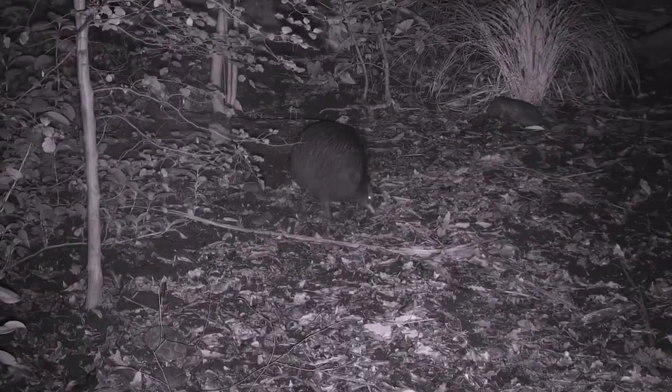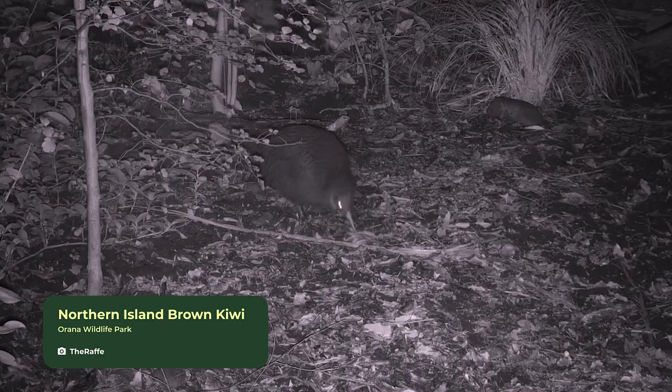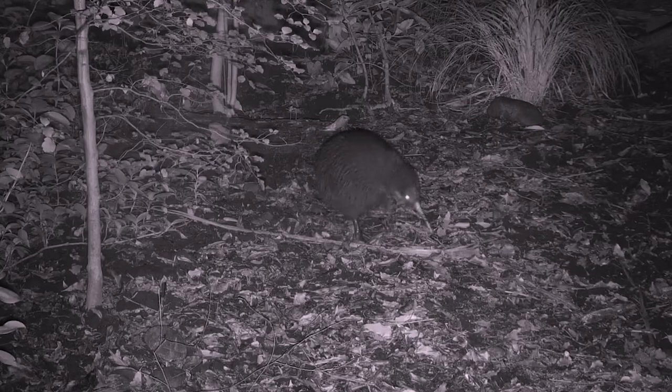Speaking of snack time, our North Island Brown Kiwi Birds were caught on camera doing some wonderful foraging using that long beak of theirs. To find their food, kiwi birds use that unique bill which has little whiskers to smell and detect their prey, even underneath all that leaf litter. Pretty cool, isn't it?